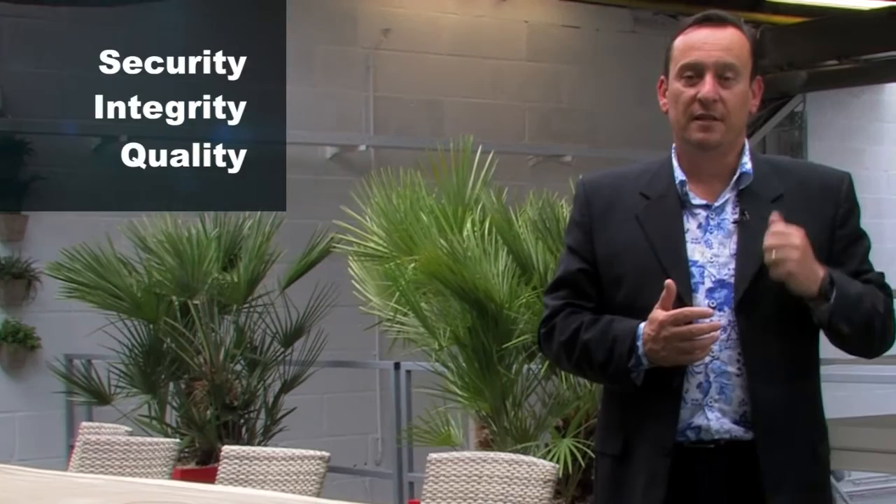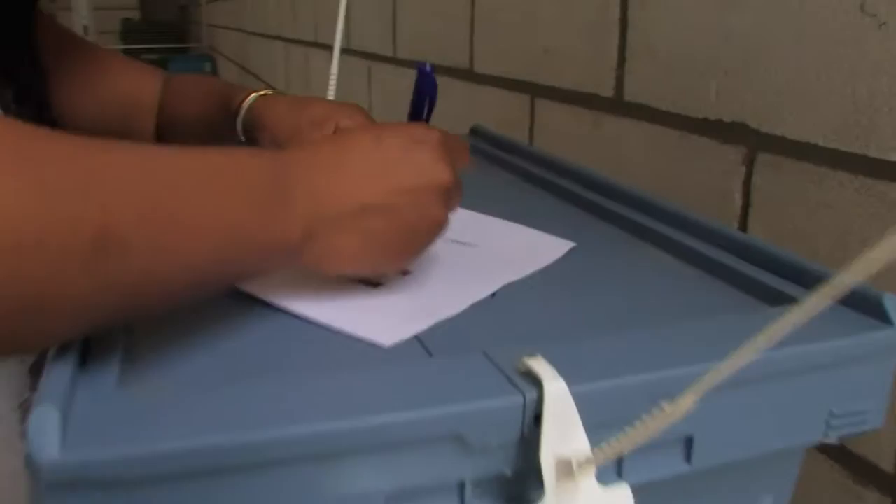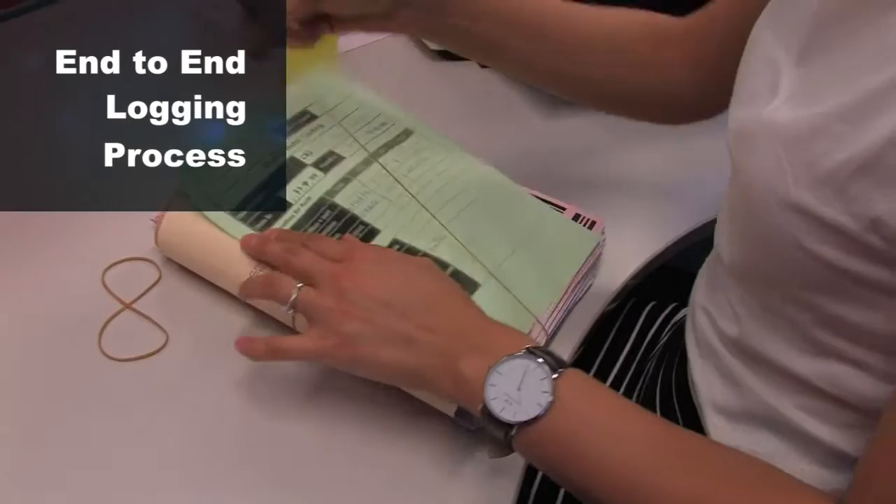Ricoh assures you security, integrity, and quality of all your document workflow, guaranteed by factory protocol and very high service level agreements. Security is also enhanced with an end-to-end logging process for every document, from admission to archive.